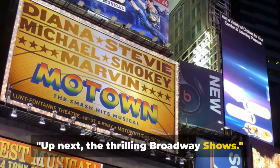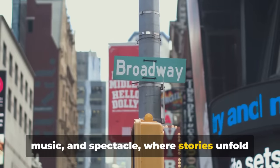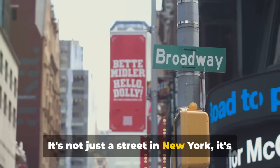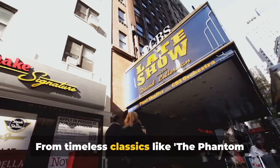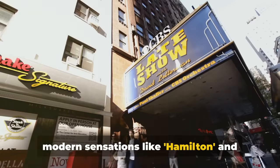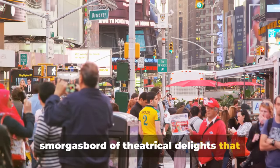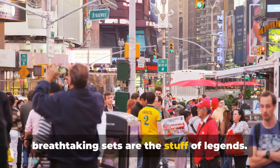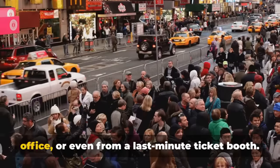Up next, the thrilling Broadway shows. Imagine stepping into a world of drama, music and spectacle where stories unfold right before your eyes — that's the magic of Broadway. It's not just a street in New York; it's a universe of its own where dreams come alive on stage. From timeless classics like The Phantom of the Opera and Les Misérables to modern sensations like Hamilton and Dear Evan Hansen, Broadway offers a smorgasbord of theatrical delights that cater to every taste. The spine-tingling performances and breathtaking sets are the stuff of legends. Getting tickets can be an adventure — you can snag them online, at the box office, or from a last-minute ticket booth.